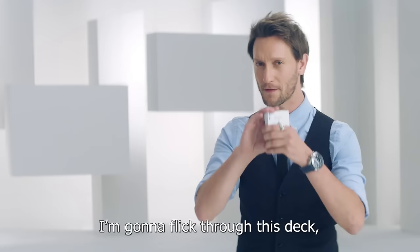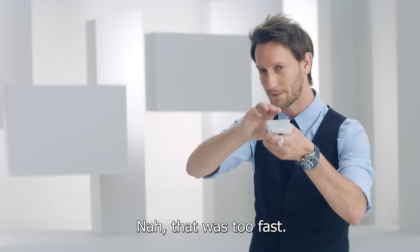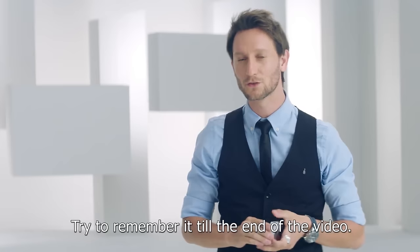I'm going to flick through this deck and I want you to try to see one card inside. Ready? Nah, that was too fast. I'll do it again. Did you get one? Try to remember it till the end of the video.